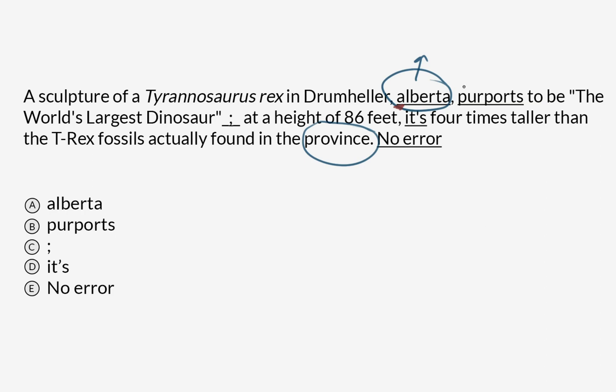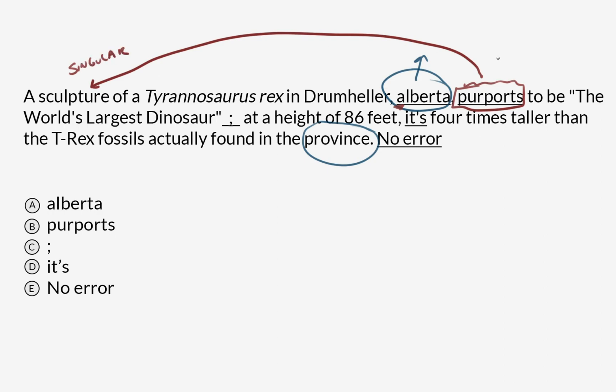Now we have 'purports' for option B. What does purports mean? It means to claim. 'Purports to be the world's largest dinosaur' — that is a correct usage of purport. The word means what it says it means. Now let's connect it, because that's a singular conjugation with its subject, which is 'sculpture.' Sculpture purports — singular noun, singular verb conjugation. I know it's strange that when a singular noun takes a singular verb conjugation, that verb conjugation has an S at the end of it. Nevertheless, this is correctly used.